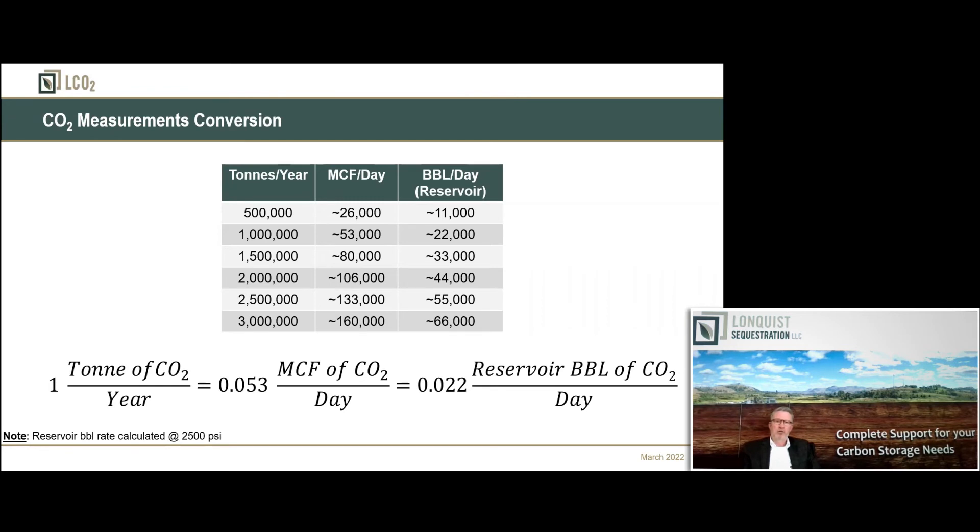About 80% of our clients came from the oil business — it's injection in the earth, it's wells, so it makes sense. They always ask because they can't mentally get their hands around tons per year, so we've built a cheat sheet that converts MCF per day or barrels per day so you can understand roughly what that's equivalent to in tons of CO2 per year.